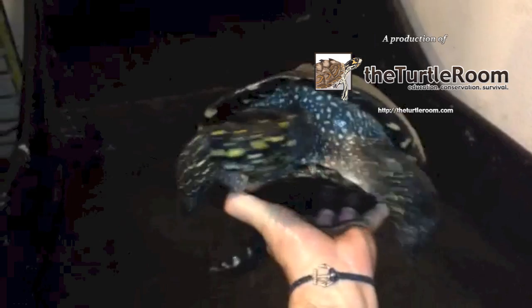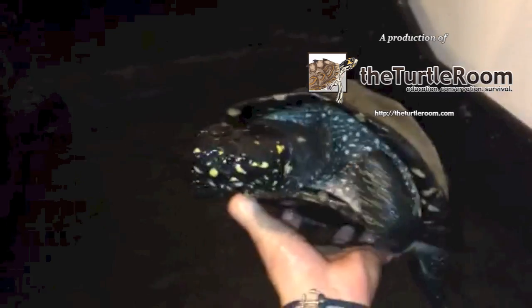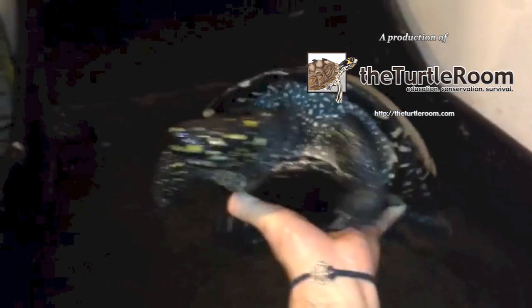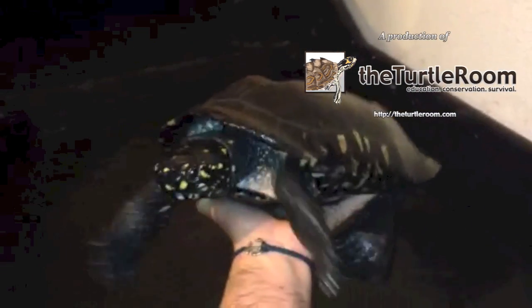They're a great example of conservation through commercialization. They obviously are a lot more common now than they were years ago, in Florida anyway. So people are very lucky to be able to see them. Hopefully you enjoy. Thanks. For more information on this and other exciting chelonian species, visit theturtleroom.com.